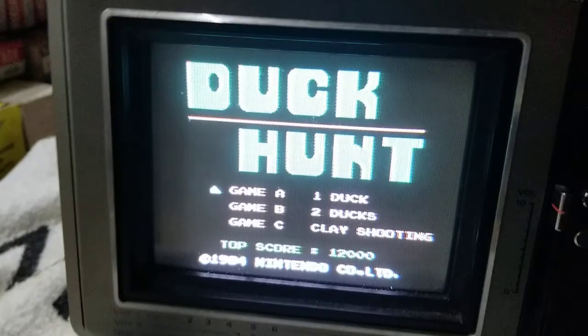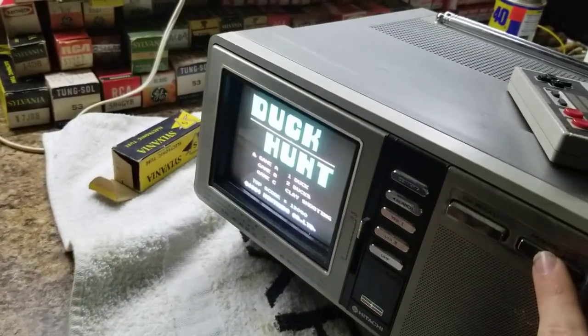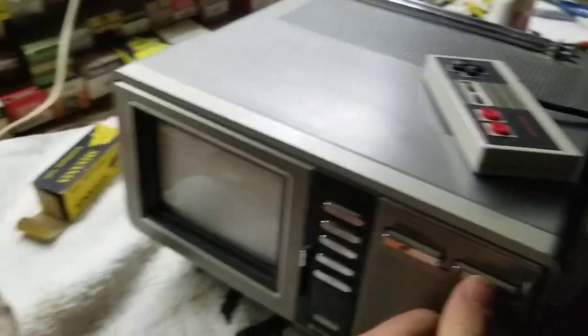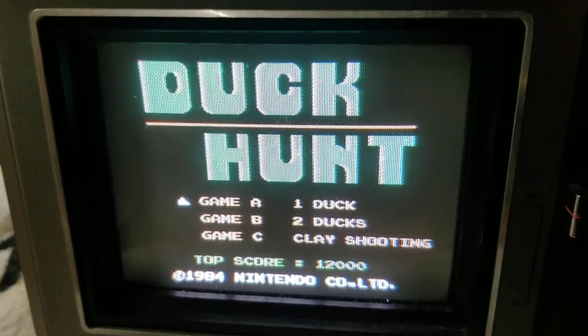Not bad for free. Very sharp. 5-inch CRT — I don't know if we can see it glowing back here. Cool TV, very cool. I'm glad to finally have a little 5-inch color set. It's cool, very bright and very sharp. Thanks for watching.